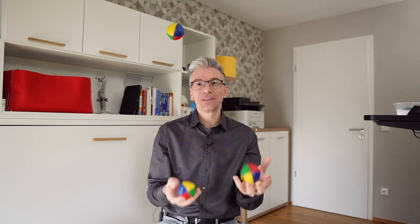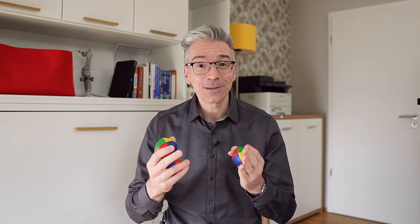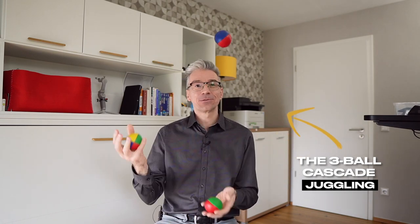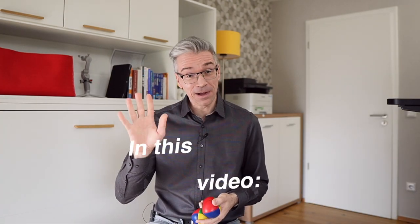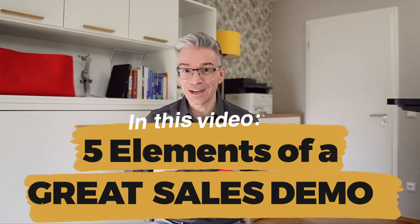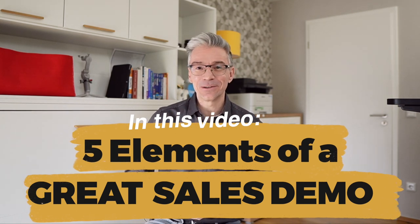While you don't necessarily have to be a juggler to deliver great sales demos, it could be a great feature that keeps the audience engaged — which is, by the way, one of the great elements of a sales demo. I have actually learned to juggle a 3-ball cascade just for this video. Keep watching until the end to learn the 5 great elements of a sales demo that will help you shine the next time you have a meeting with your audience.